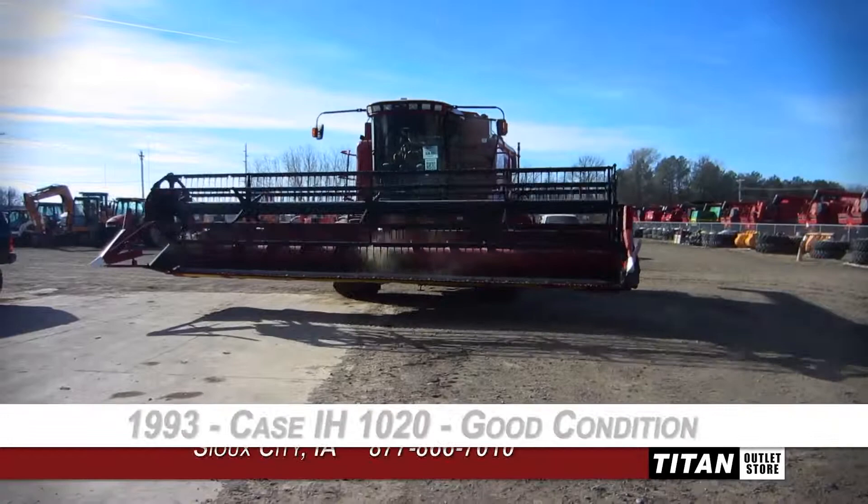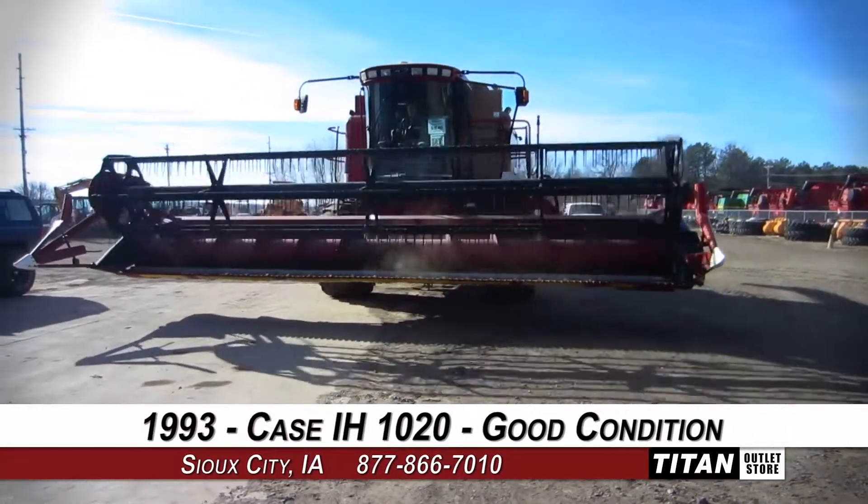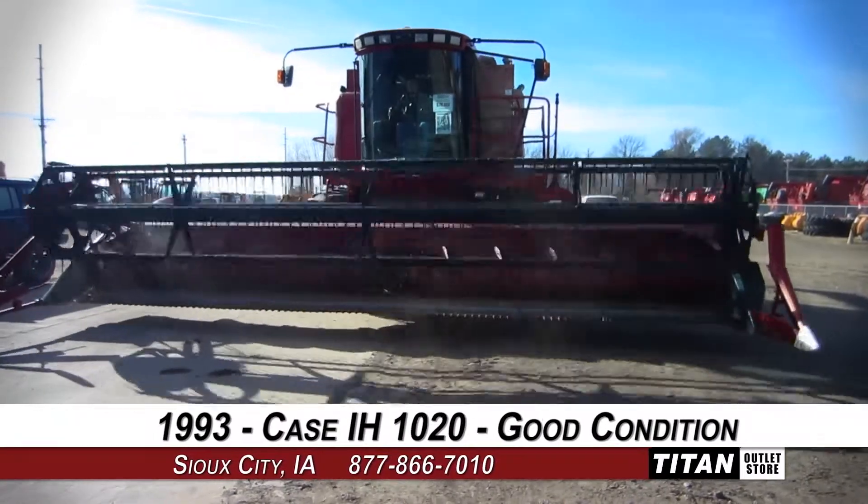Welcome to the Sioux City Titan Outlet Store. In today's video, we are demonstrating a 1993 Case IH-1020 in good condition.